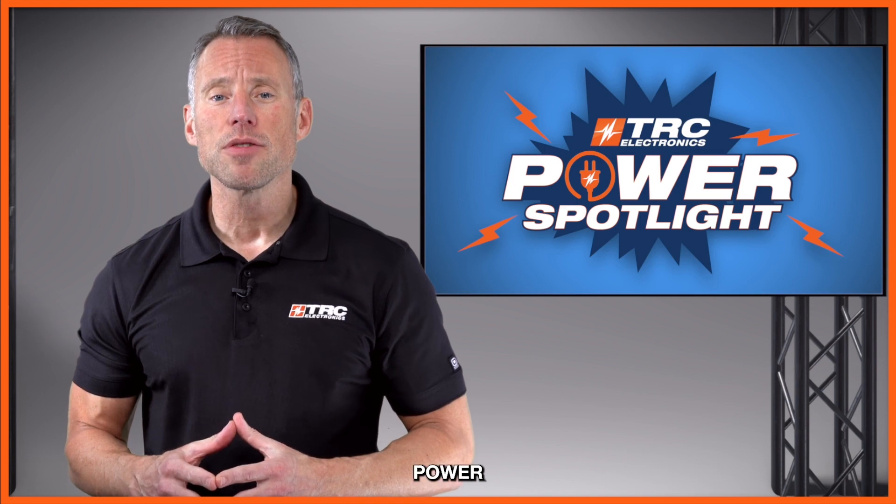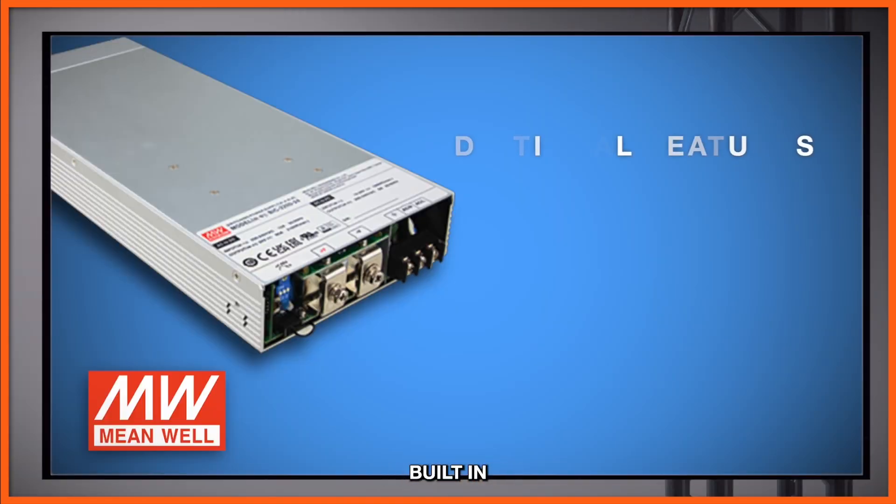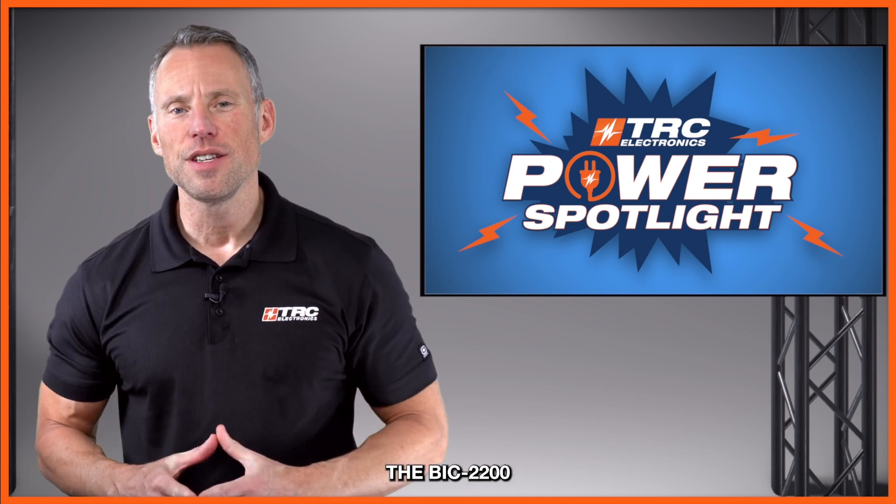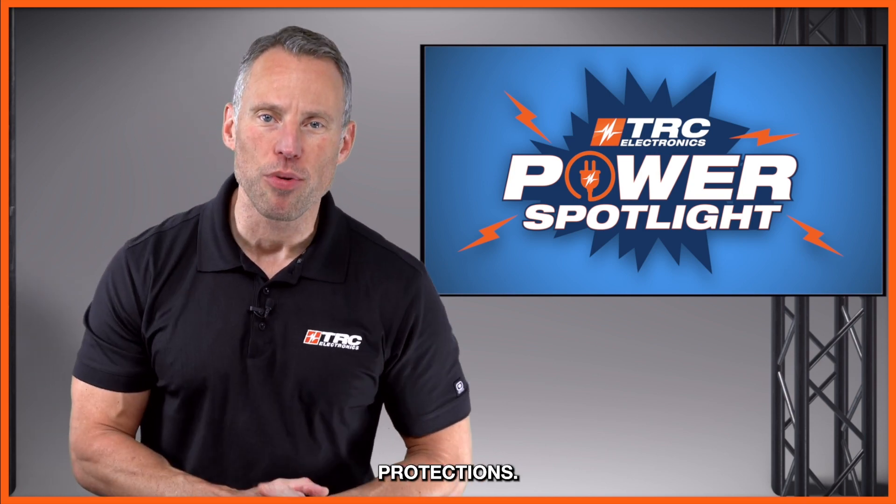Additional features of this power supply include a built-in active PFC function, a built-in 12 volt 0.5 amp auxiliary output, a DC OK signal, and a visual LED indicator for AC to DC power supply mode and DC to AC grid inverter mode. The BIC 2200 is also packed with protections.